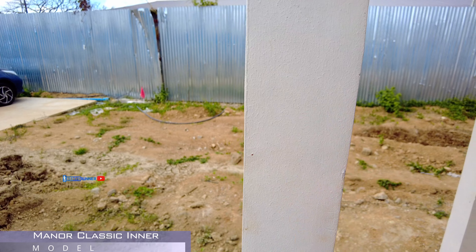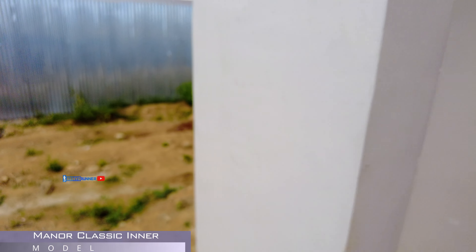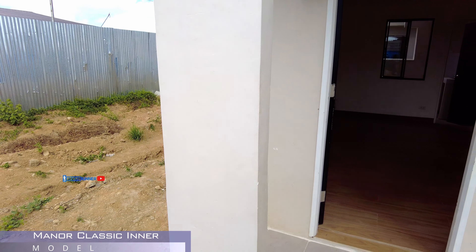At saka, mura po. Oo, mura siya. So, dito po, mura lang ang monthly amortization nito. So, nasa 20,000 lang naman yung magiging monthly mo, if ever.